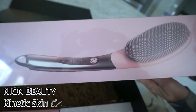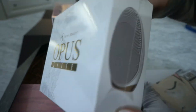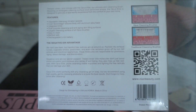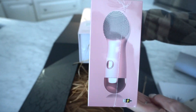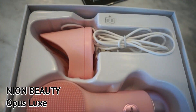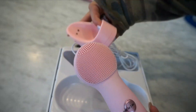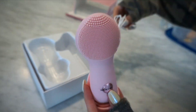Today we're going to try Nyon Beauty's kinetic skin cleansing system, which uses gentle vibrations to remove dirt and impurities from your skin. These skincare brushes glide softly through the skin without stripping your skin of the essential oils that protect against aging, dryness, and infections.